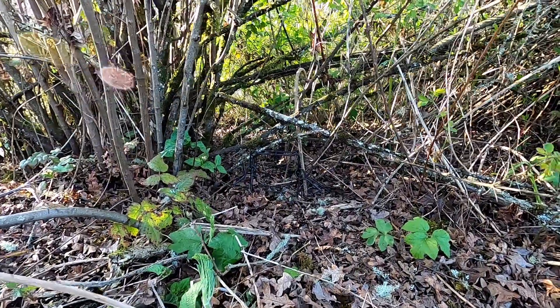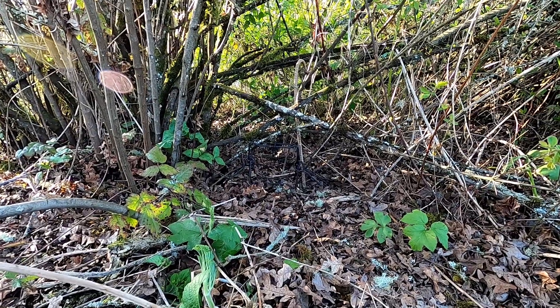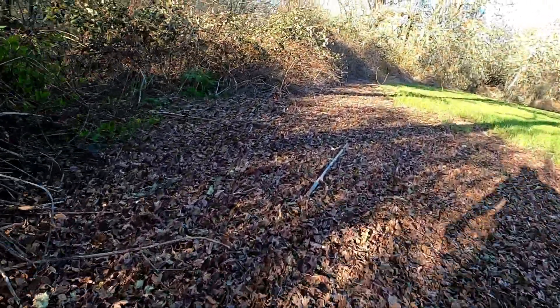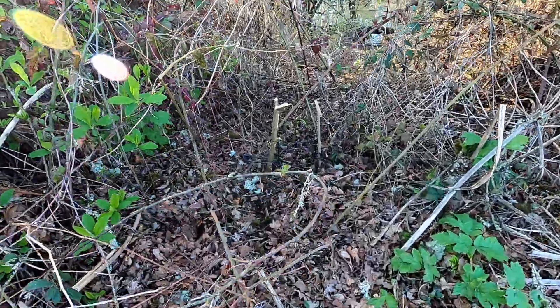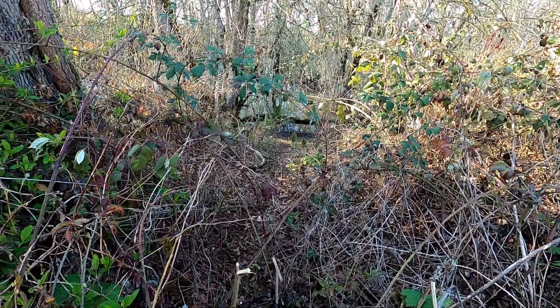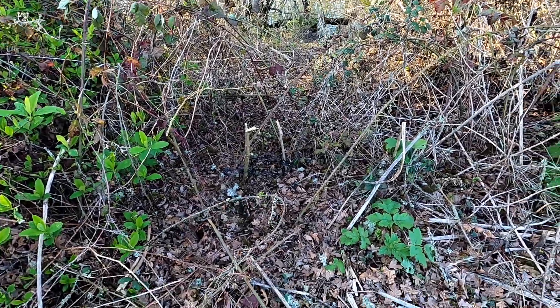I don't know if you can see that or not, but there's one right there where that neck's down. There's a good trail coming through there. Right around over here I got another one. That was a trail coming up through here, and you can see all the way down to the water there. They're coming up here a lot, so that might be a good one.